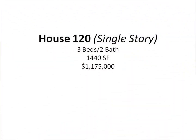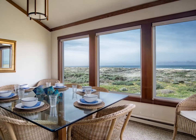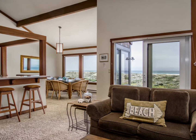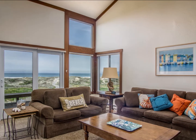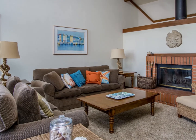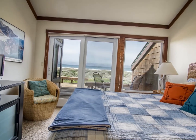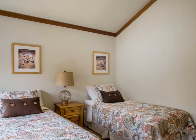House number 120 is a single-story home — that's rare at Monterey Dunes. It includes three bedrooms and two bathrooms and is just under 1,450 square feet. Many upgrades throughout this home and it would be easy to make it handicap accessible. House 120 is available for 1.175 million dollars.